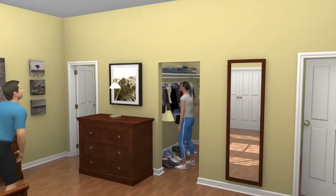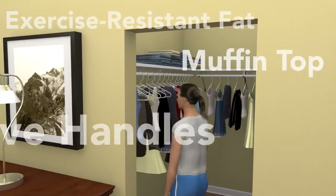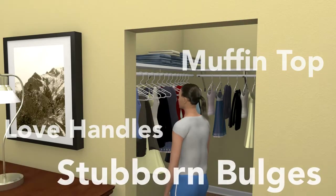Most of us form stubborn areas of excess fat — that muffin top, or those love handles — bulges that are immune to diet and exercise.